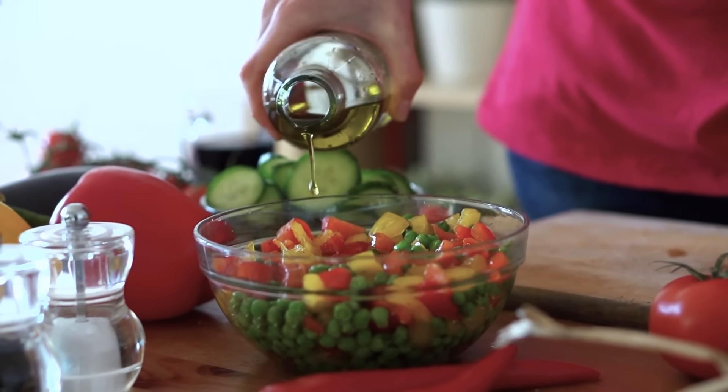Extra virgin olive oil is always better in glass than plastic. That said, if you're getting it in plastic, make sure you're getting a very reputable brand. When the glass is clear, it is not as good as brown or darkened glass, which prevents light from coming in and oxidizing the oil. Remember that all olive oil has an expiration date — it does not last forever. It's not like honey, which can last for years on the shelf.